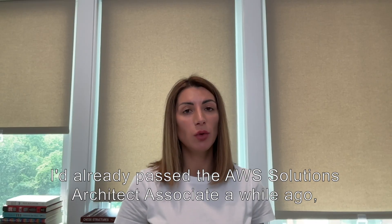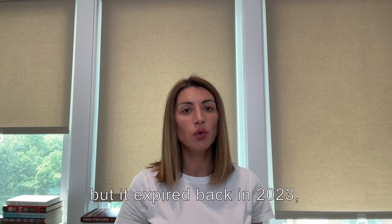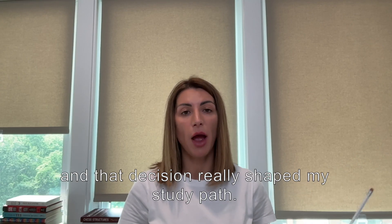I'd already passed the AWS Solutions Architect Associate a while ago, but it expired back in 2023. So this year I decided to go straight for the professional to level up, and that decision really shaped my study path.